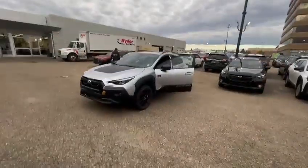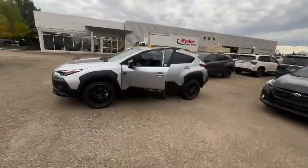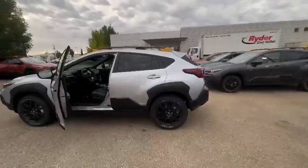As you can see, this is the first year that they came out with the Crosstrek Wilderness. I do have the silver one available right now. It does have the Geolander all-terrain tires.